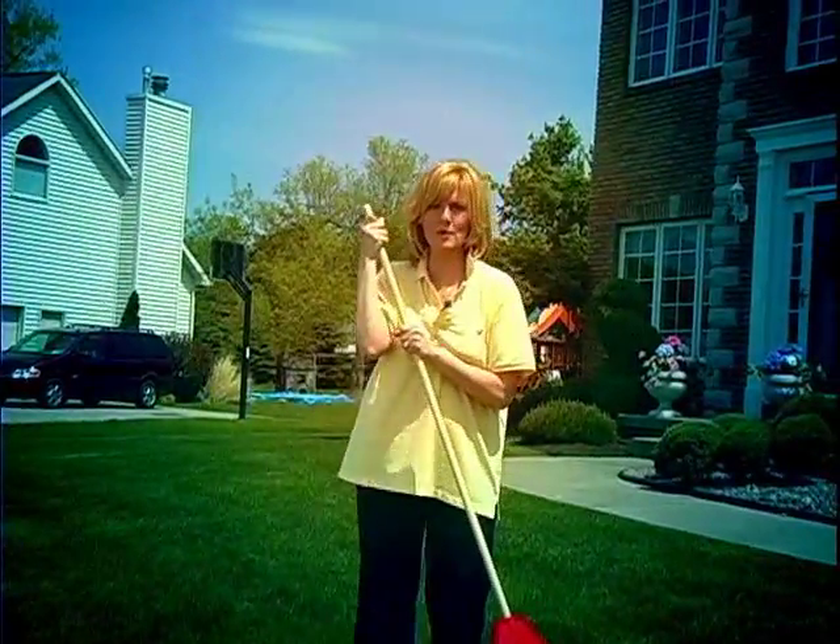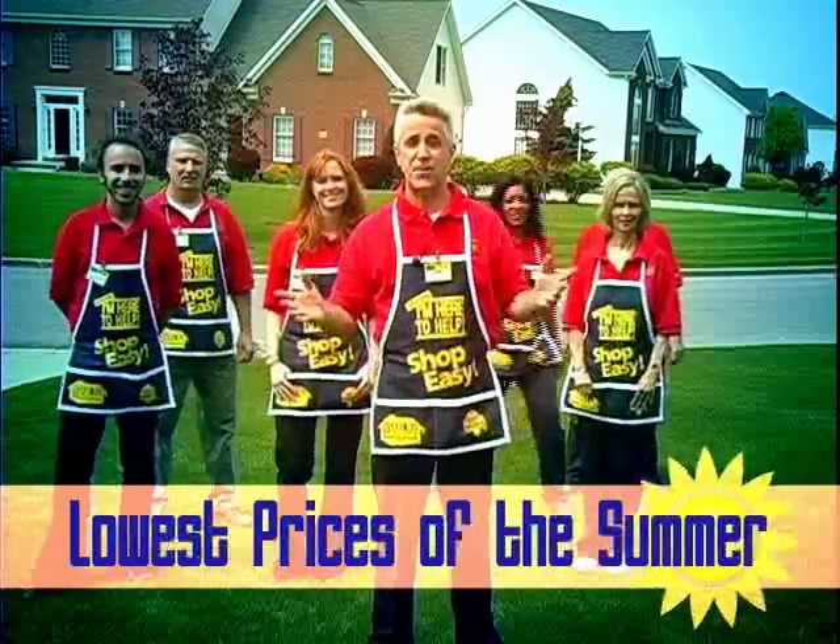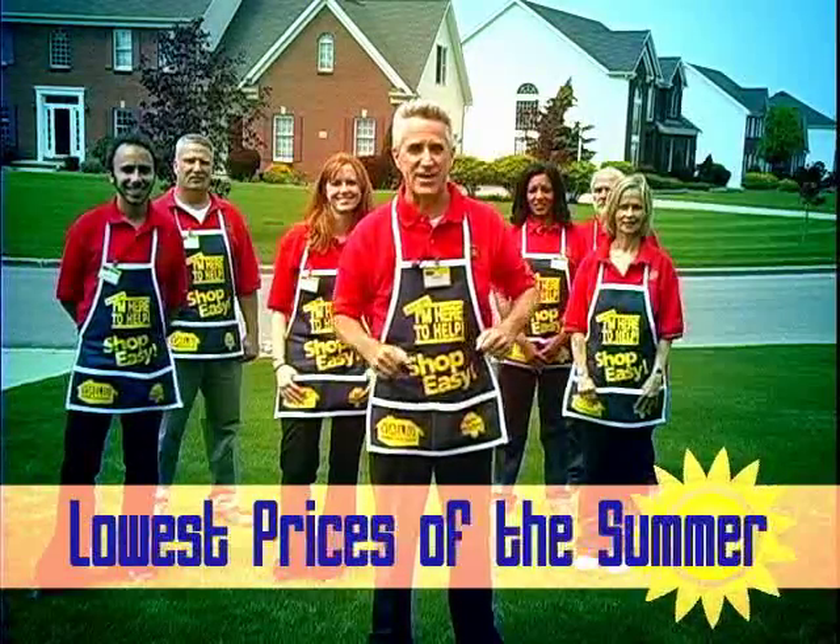Hey, what are you doing in my neighborhood? That's easy — value is right where you are. This summer, shop easy and save big at Value.